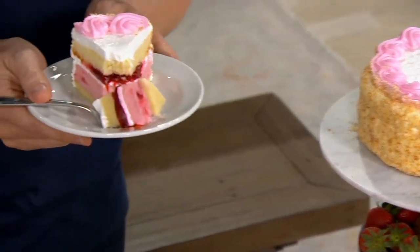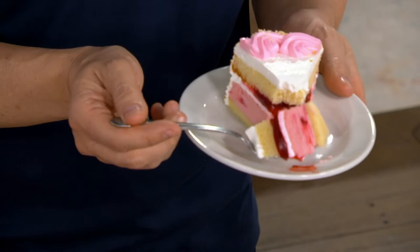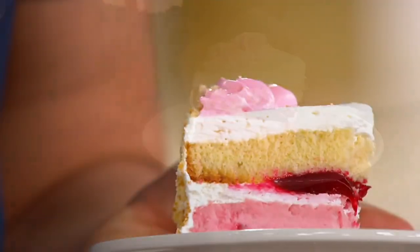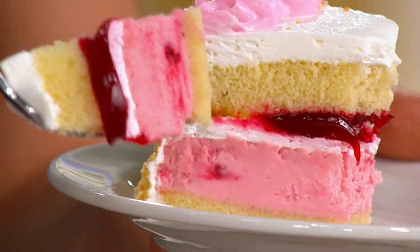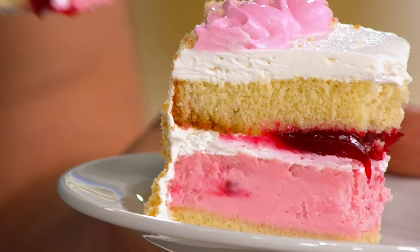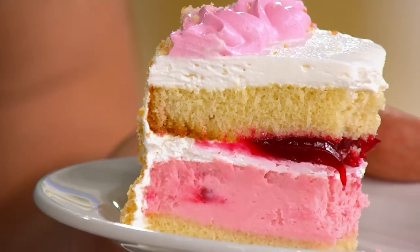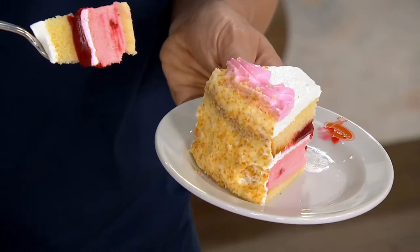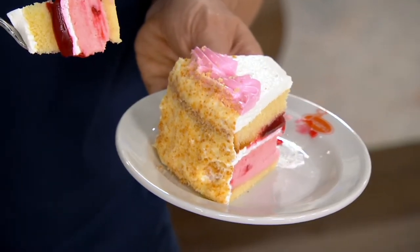We are always excited whenever we get to present any item from Junior's, but this one is very special. You haven't seen it since last August. So what are you getting? Cheesecake on the bottom, a strawberry cheesecake cream filling, you get the strawberry filling, you get the yellow layer cake, and then you get it frosted on top — beautifully designed and adorned just for you and your occasion.